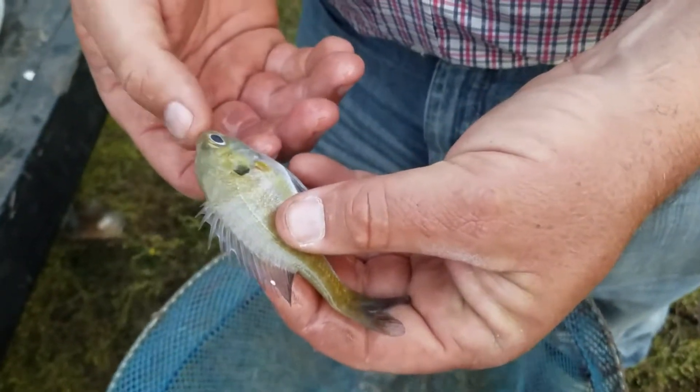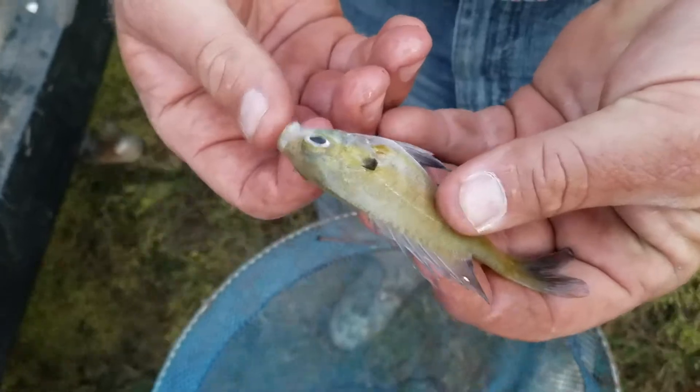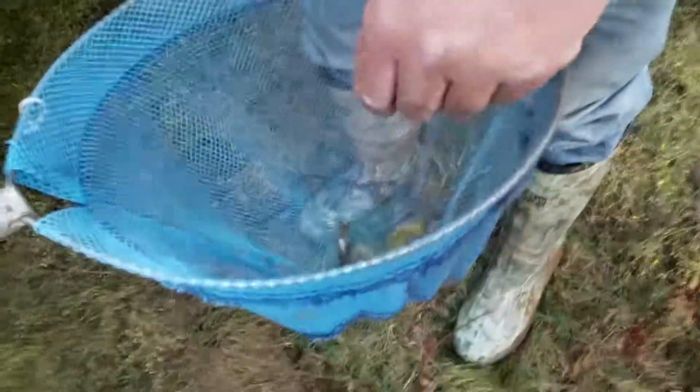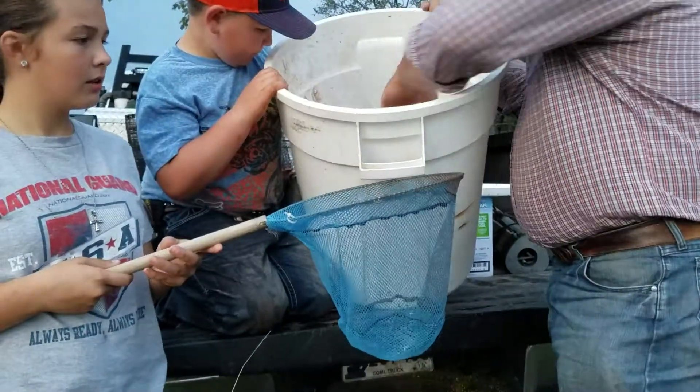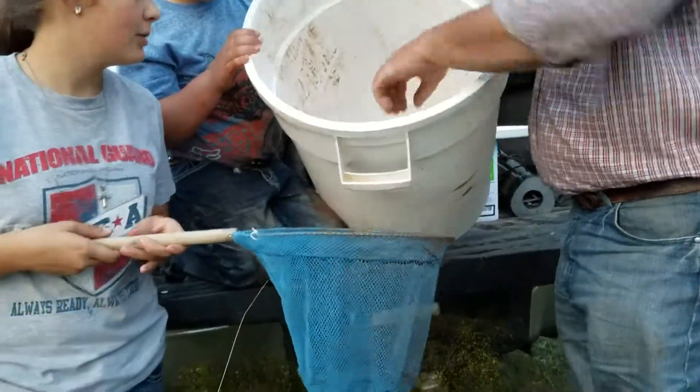He's a bigger fish but he's got big eyes. Look how big his mouth is compared to those smaller fish — his mouth is way smaller. Okay, so we're at 16. The bluegill on the bass. That's a bluegill. It's a bluegill.